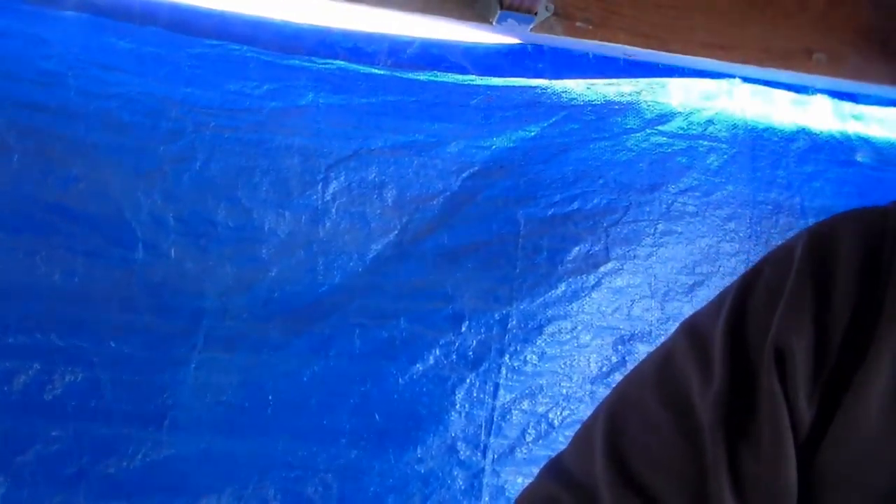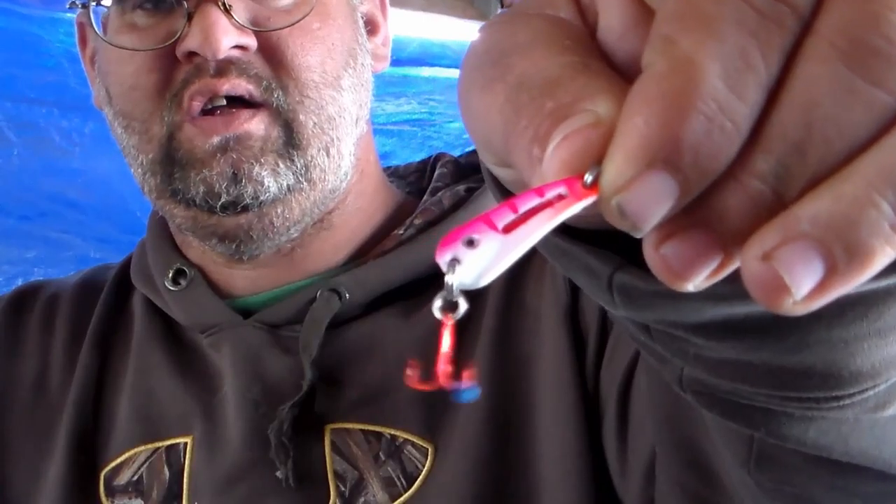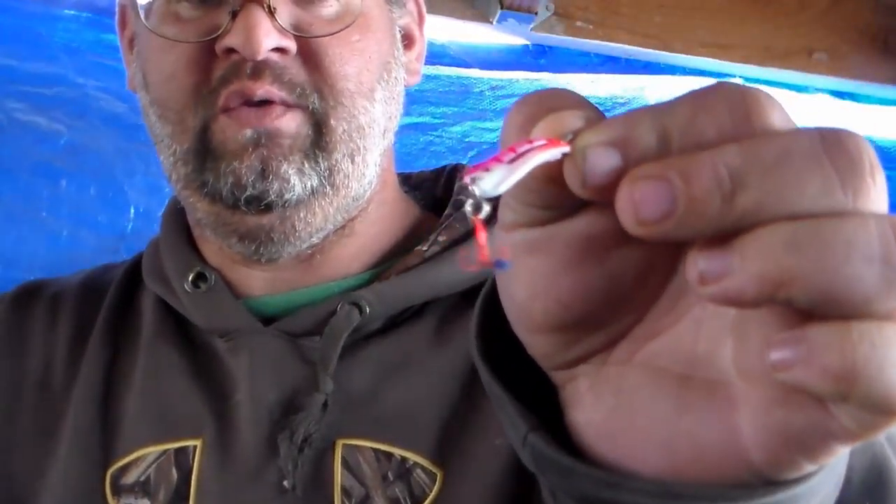And the Northland Glow Shot Spoon — I didn't really get anything off of this one. They weren't really into it. I was tipping it with the Crappie Nibbles. They weren't too into it. The only problem I had with that is the glow sticks would not glow — they were really bad glow sticks.